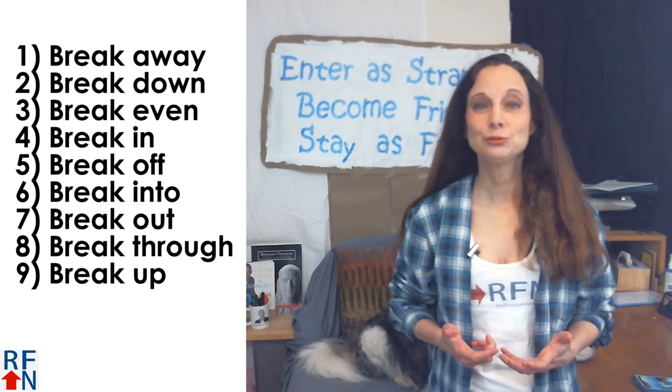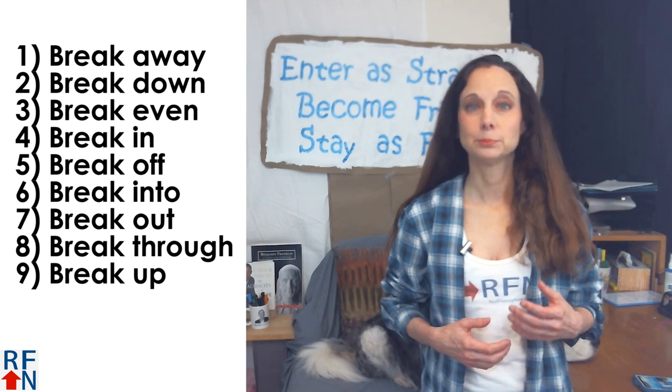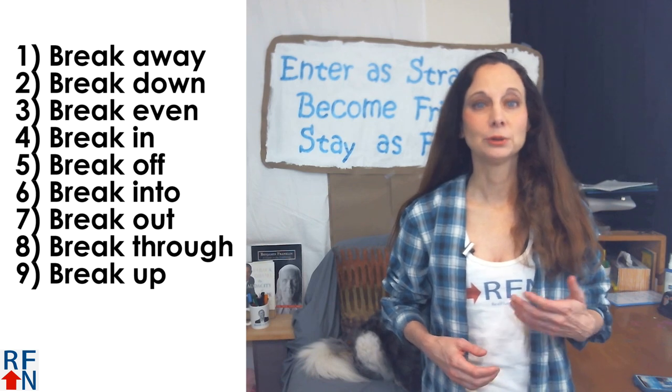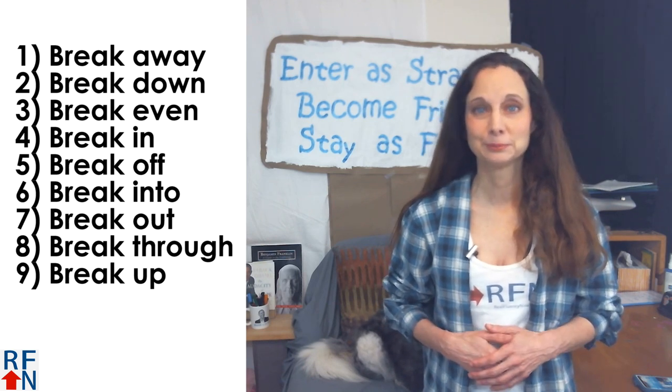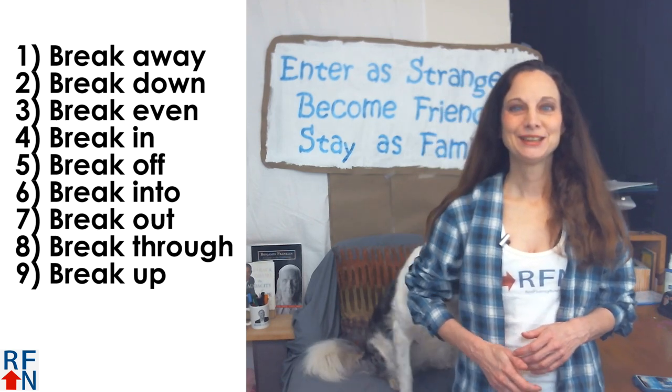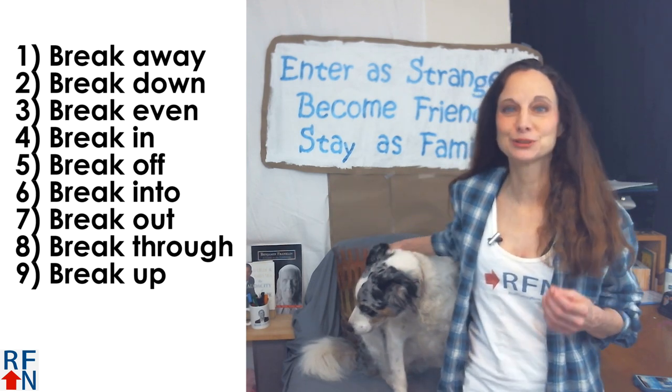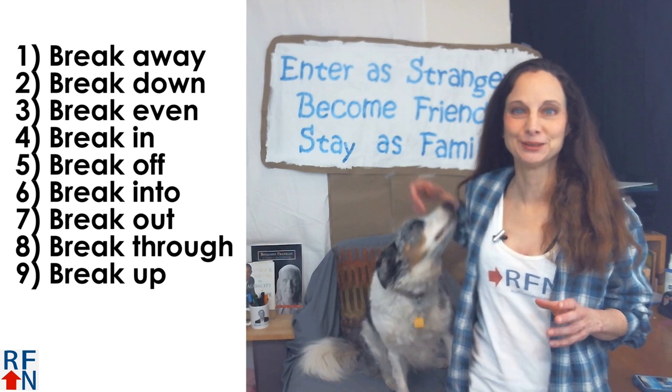The nine phrasal verbs with break are: break away, break down, break even, break in, break off, break into, break out, break through, and break up. They each have more than one meaning, but I'll just teach you the most common meanings for each one of them.